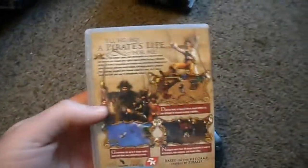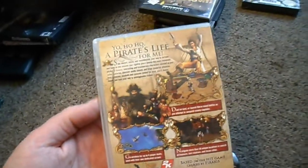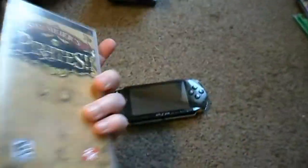Sid Meier's Pirates — I love Pirates. It's probably one of my favorite games on the original Xbox. It's a strategy game, a lot of fun, kind of an update of the original. This is pretty cheap on Amazon — it's $9 total. Not that bad.